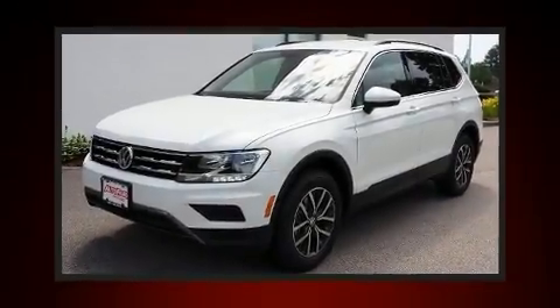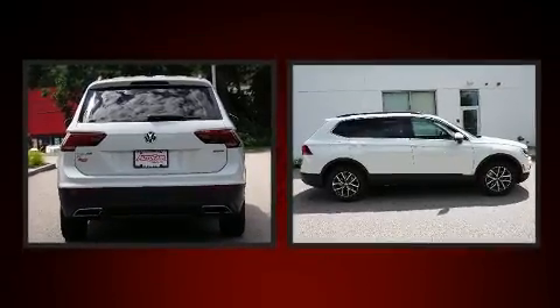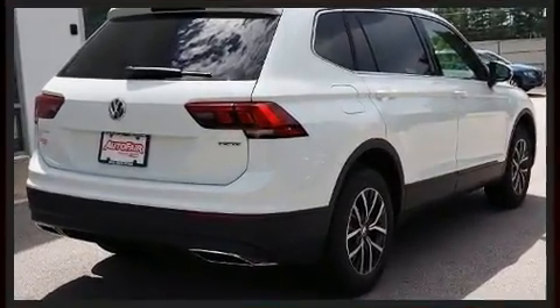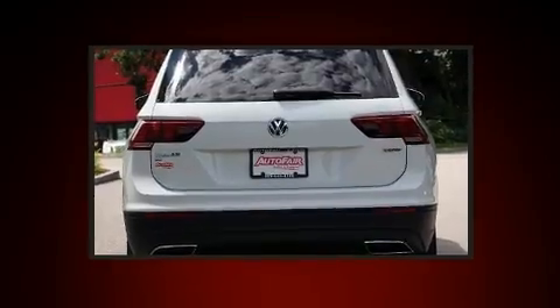Treat yourself to a test drive in the 2020 Volkswagen Tiguan. Under the hood, you'll find a four-cylinder engine with more than 170 horsepower, providing a smooth and predictable driving experience. A turbocharger is also included as an economical means of increasing performance.